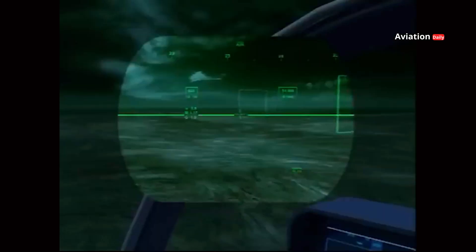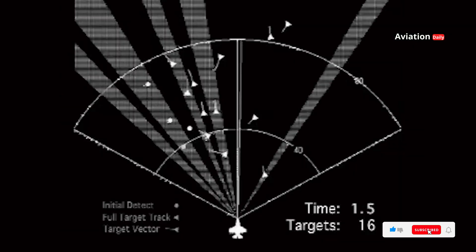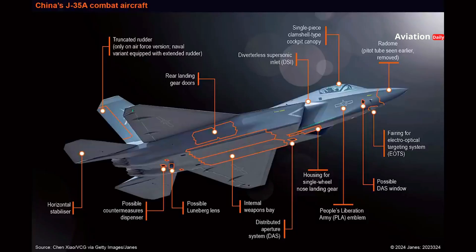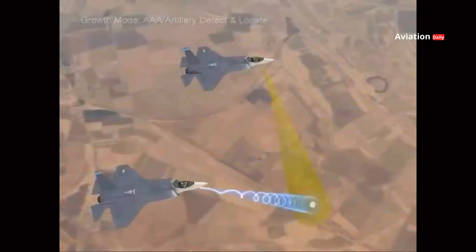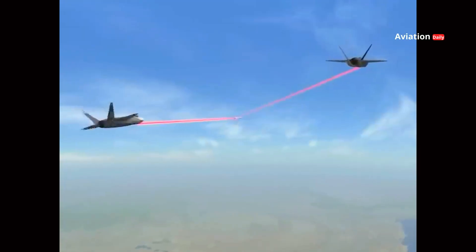The J-35's avionics are designed to provide better situational awareness for its pilots. The system includes AESA — active electronically scanned array — radars, data fusion sensors, and more advanced communications and networking capabilities. This allows the J-35 to operate in network-based warfare scenarios, similar to the systems implemented on the F-35.